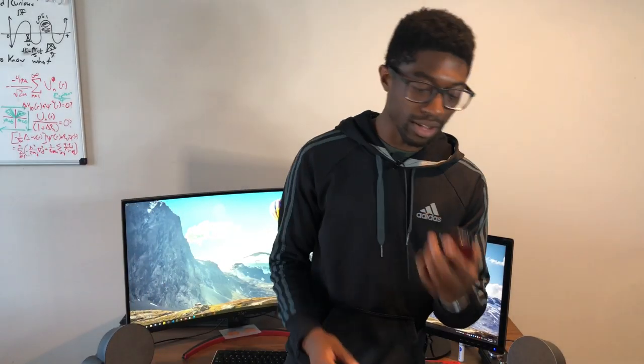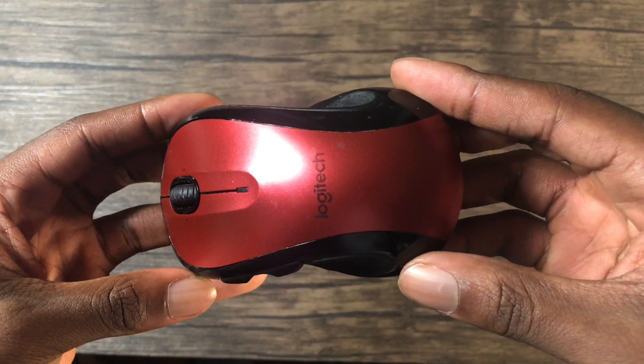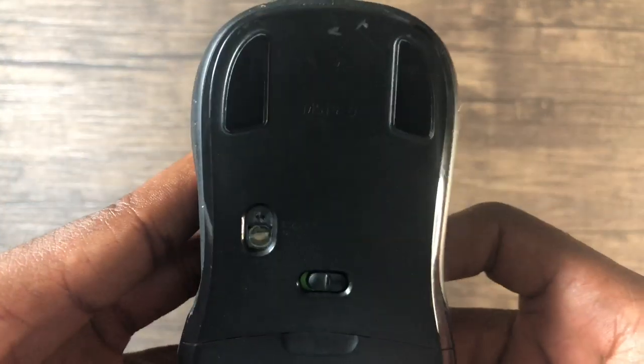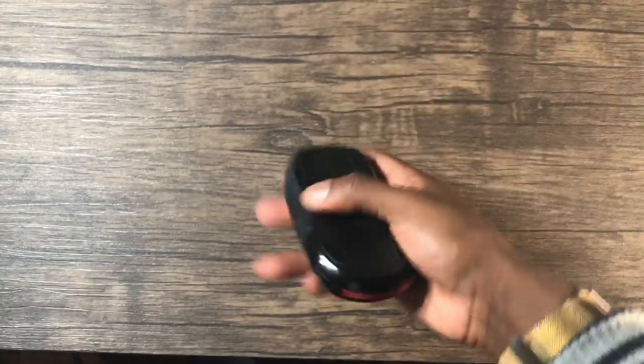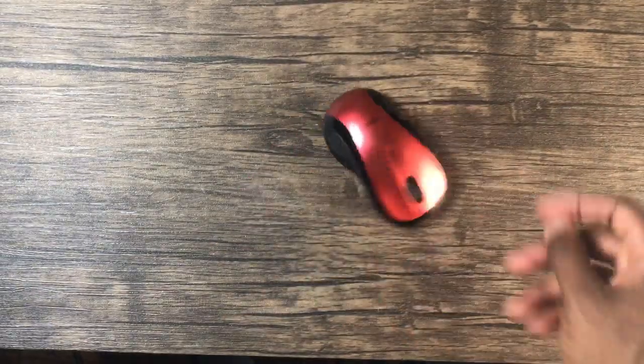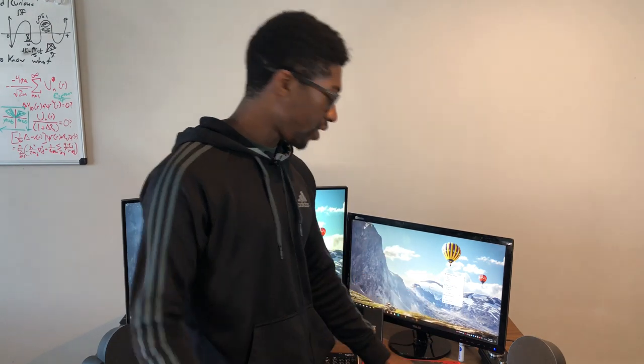Logitech again for the mouse. I have the M510 — it's a wireless mouse. They come in black, gray, blue, and red, and I got the red. I used to have black before. I've also been using this since 2015, so five years now. It's a really nice mouse. I'm definitely going to upgrade in the future, probably to the MX Master 2 or 3, something like that.